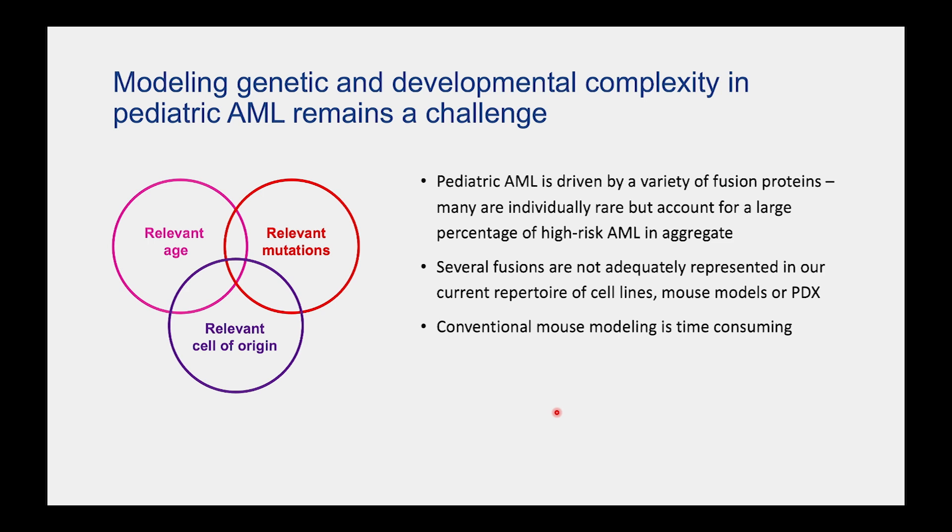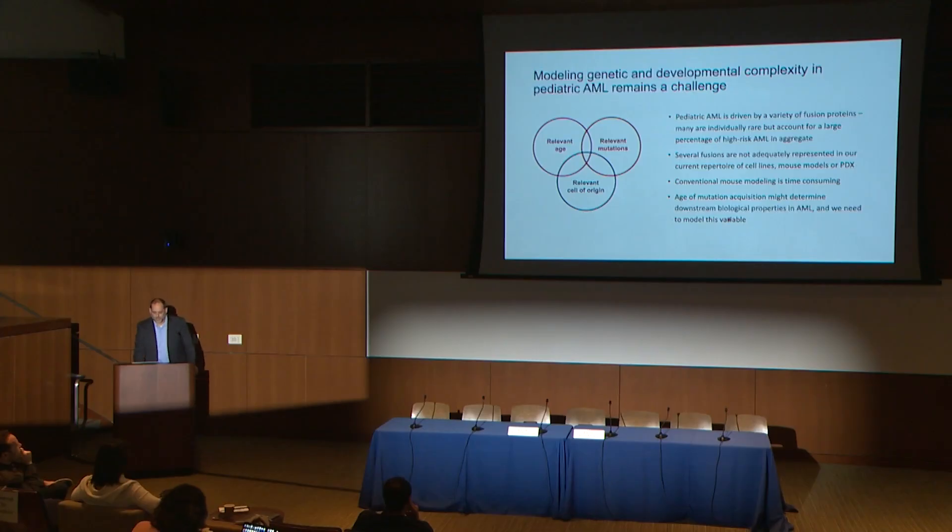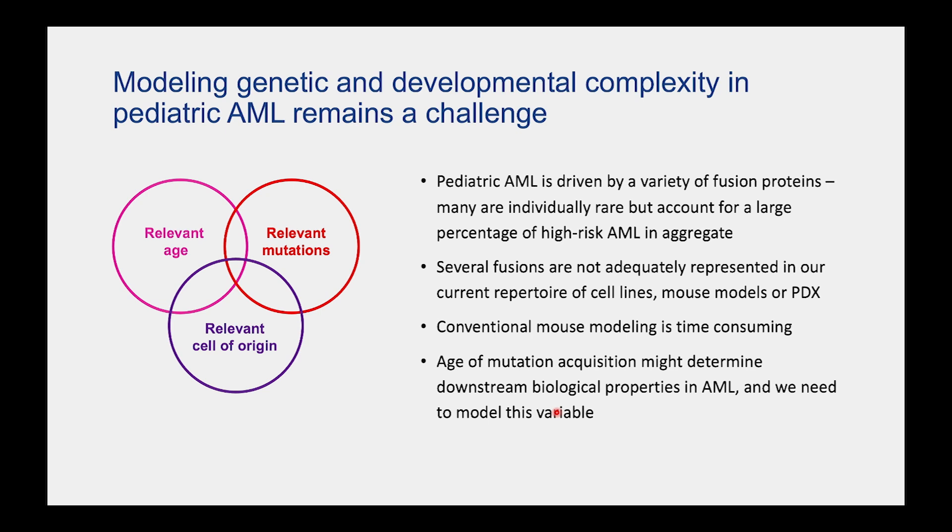There are so many different fusions that can drive pediatric leukemia. In aggregate they account for a substantial percentage of high-risk patients, but individually they're pretty rare, underrepresented in our PDX repertoire, and there are really no transgenic models. We would also need to keep in mind that when the mutation gets turned on might really matter — you might have different effects on leukemogenesis if you turn it on in a neonate compared to an adult.